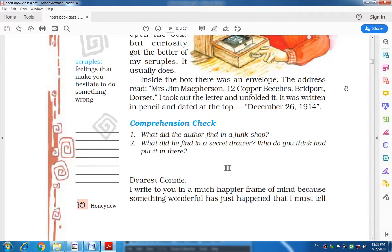Hello everyone. Today we are in session six of our first lesson, 'The Best Christmas Present in the World.' Today we are going to solve the questions in a comprehension check as well as the questions given below the lesson. First of all, we will solve the questions given in the comprehension check.